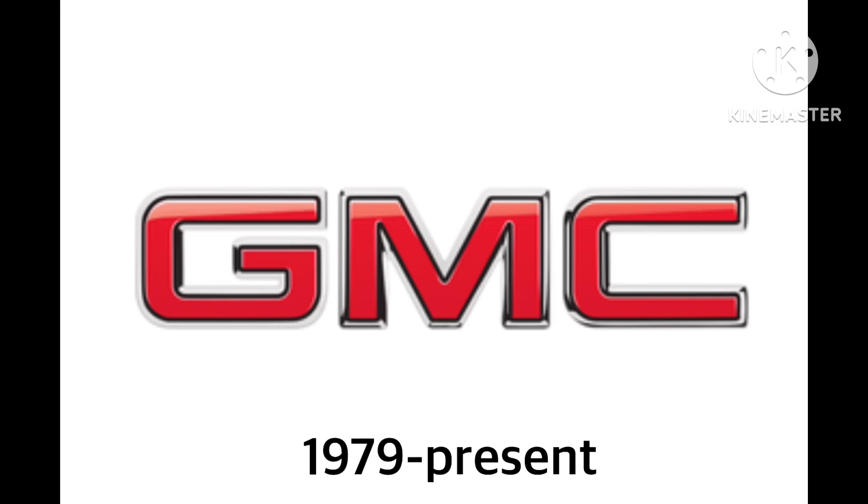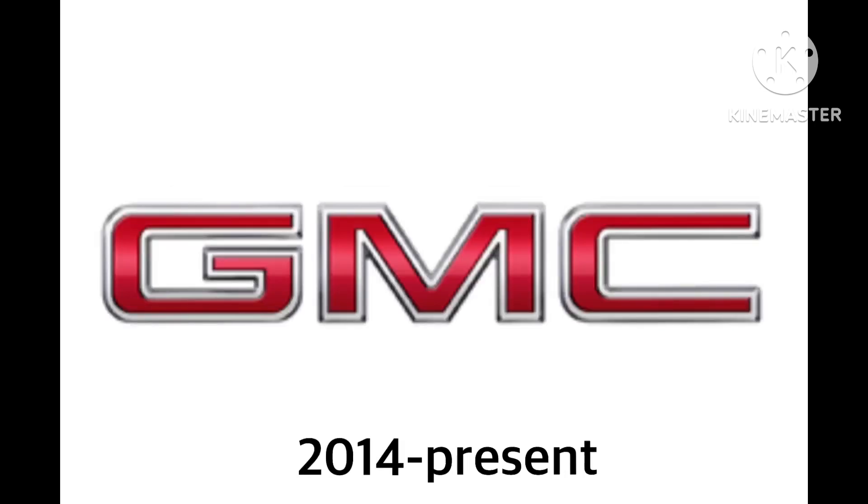1979 to the present. We have the words GMC in red text with a silver outline. They're in 3D. And 2014 to the present — it looks a bit modified, a bit updated, and slightly changed. There is GMC in white with a white outline.